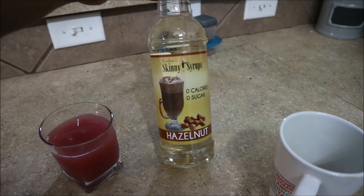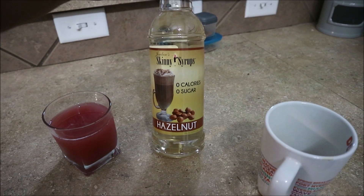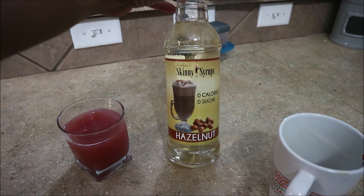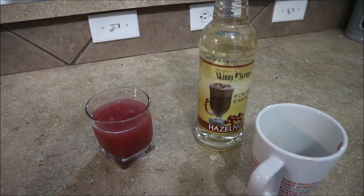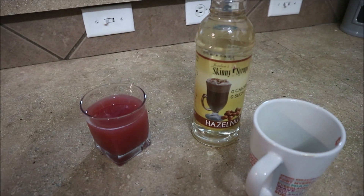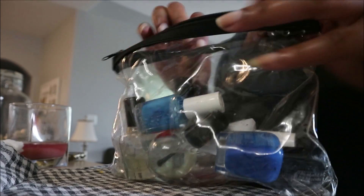In my coffee this morning I'm having the hazelnut creamer — I've shown this to you guys before. I'm almost done with my coffee. I'm going to sit down and have myself some breakfast and I'll chat with you guys a little bit later.